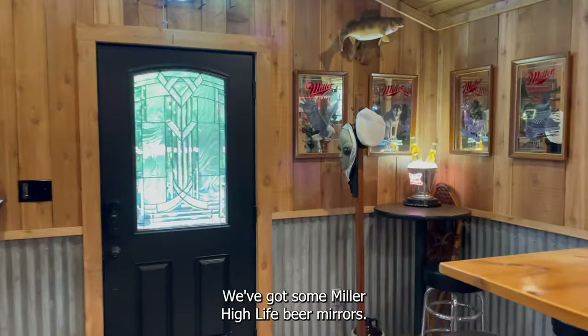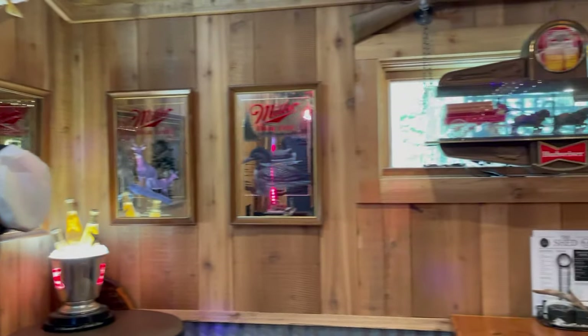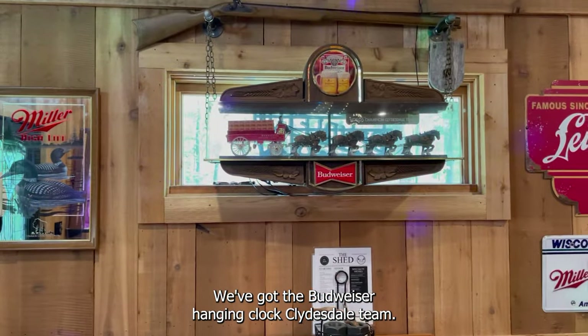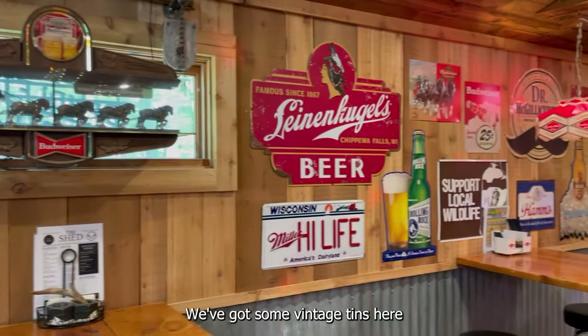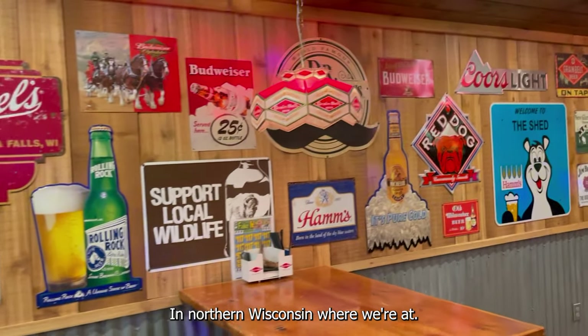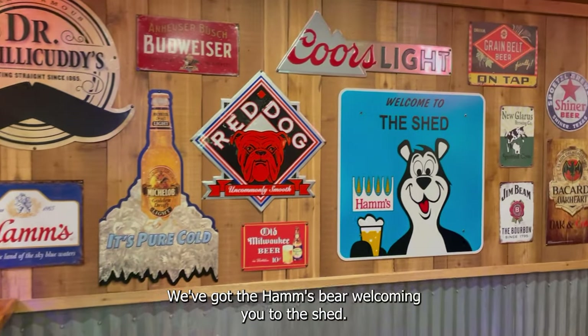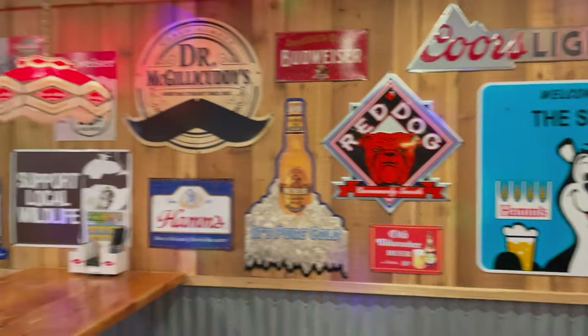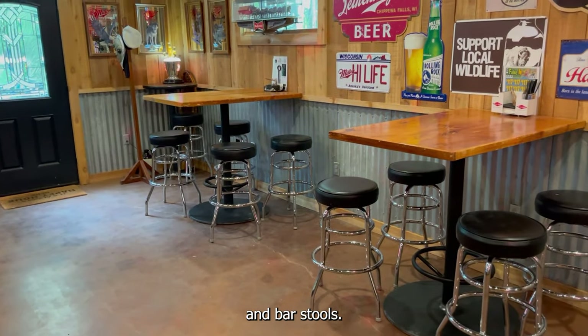Let's start over here in this corner. We've got some Miller High Life beer mirrors, the Budweiser Hanging Clock Clydesdale team, and some vintage tins. Leinenkugels is a popular beer up here in northern Wisconsin where we're at. We've got the Ham's Bear welcoming you to the shed, and a couple high-top tables and bar stools.